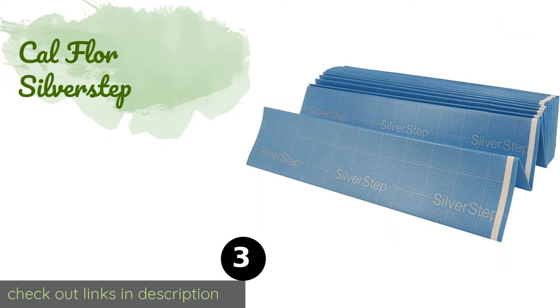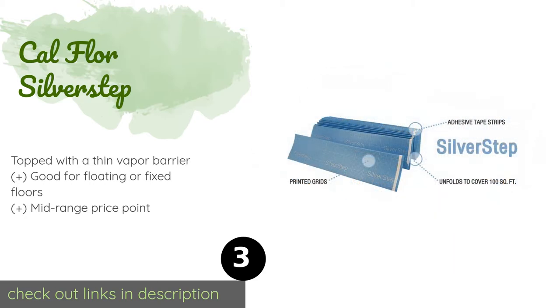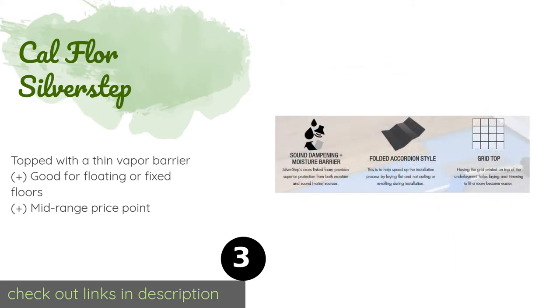The next one is Cal Floor Silver Step. The accordion-style Cal Floor Silver Step unfolds to lie completely flat, making it easy to trim and glue in place. Its closed-cell polyethylene has the elasticity to ensure a flush surface and offers a small R-value bonus for a little extra comfort on cold mornings. The price is around $43. Check out the product link in the YouTube description below. There are 21 reviews with an average rating of 4.8 stars.